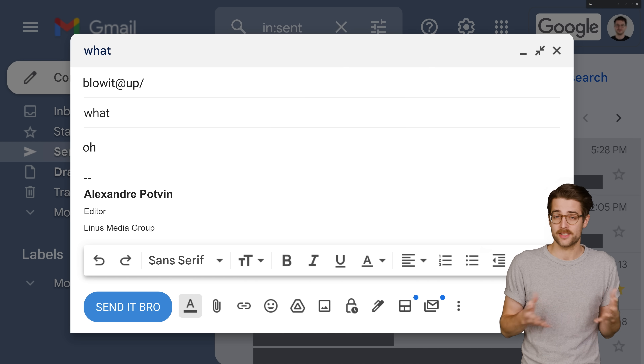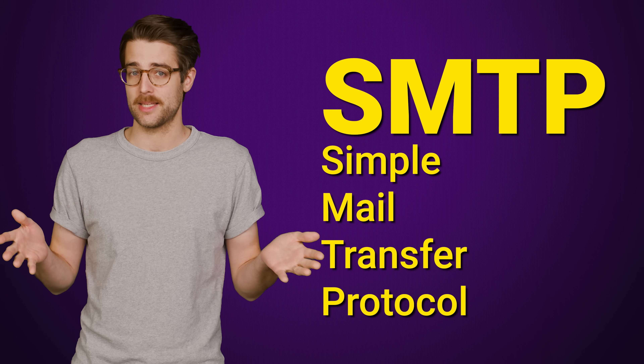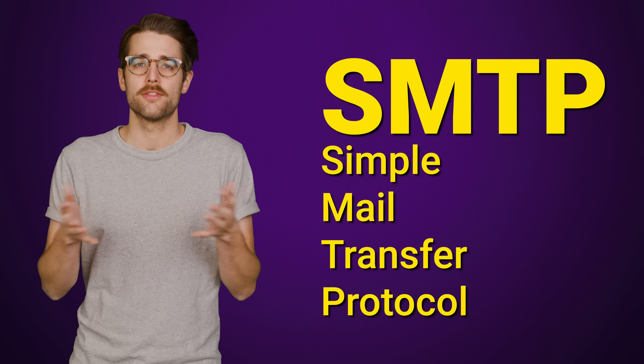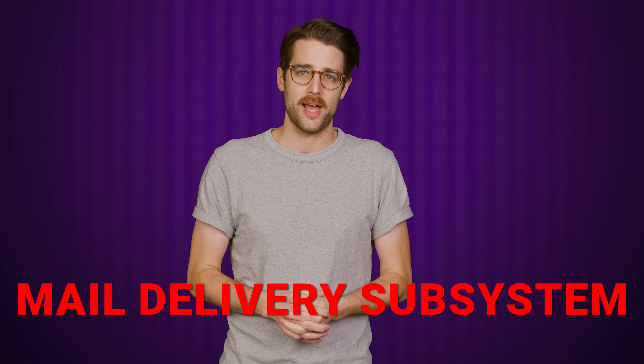Finally, dotless domains would largely break email. Email is commonly sent over a protocol called SMTP, and SMTP simply isn't built for dotless domains — it can't even understand them. So if you try to send a message to an address that looks like that, you'll just get a big fat return to sender in reply.